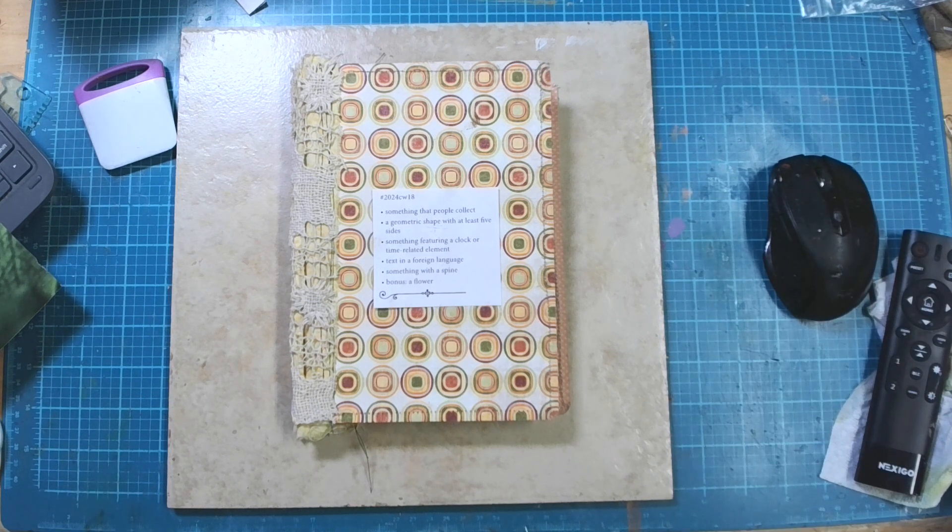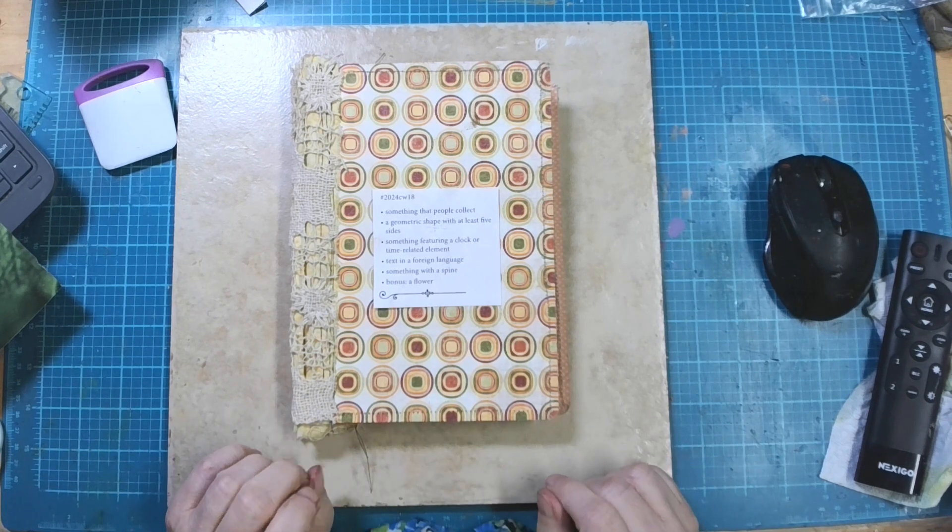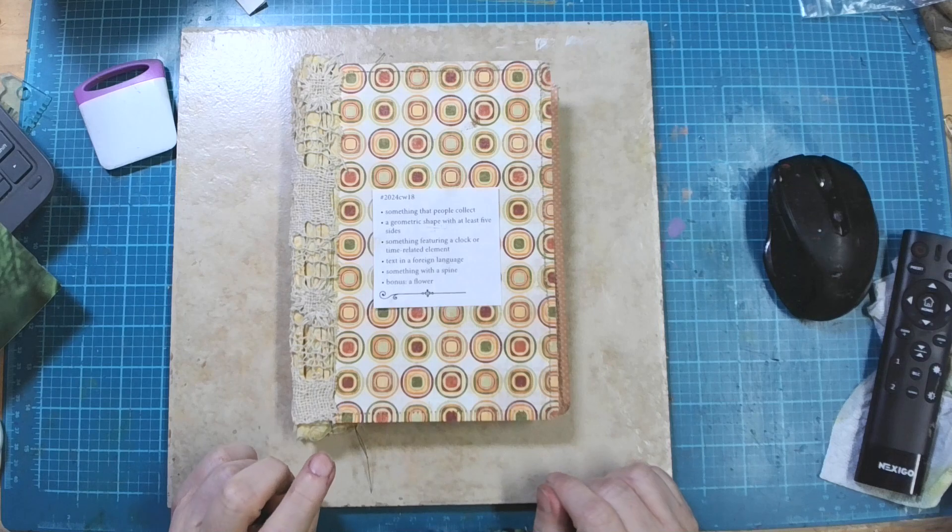Hello friends, welcome to my channel. This is Cheryl with Inked Pulp and we are back today with another Marguerite Miller challenge. We're already on week 18 — I just hate how fast the years go, I wish they'd slow down just a little.